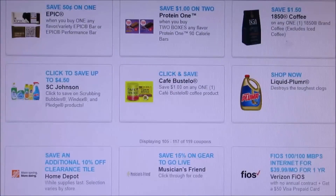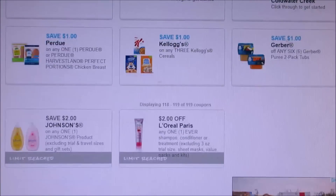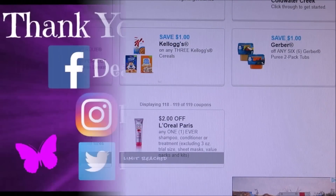Otherwise that might be it for coupons to print. It's a great week to print coupons, so just wanted to share that with you guys. I'll see you all later — thanks for watching, bye bye.